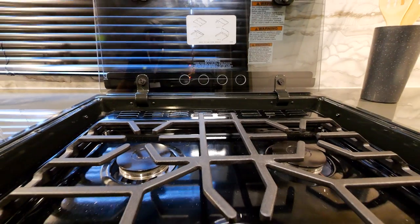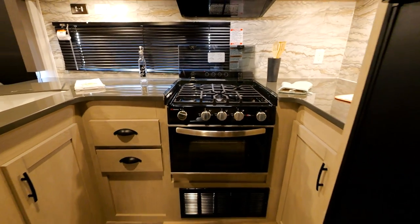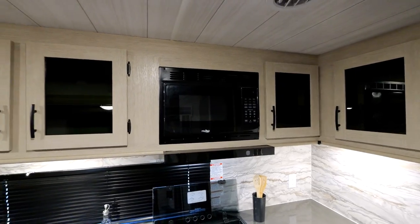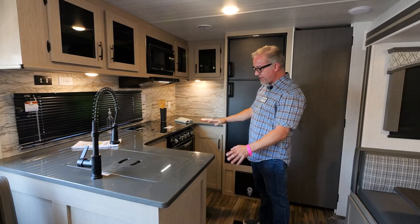We also have a three-burner Suburban stove with a glass countertop — if you need it, you can use that for counter space as well. Tons of cabinet space and tons of drawer space all around the kitchen.